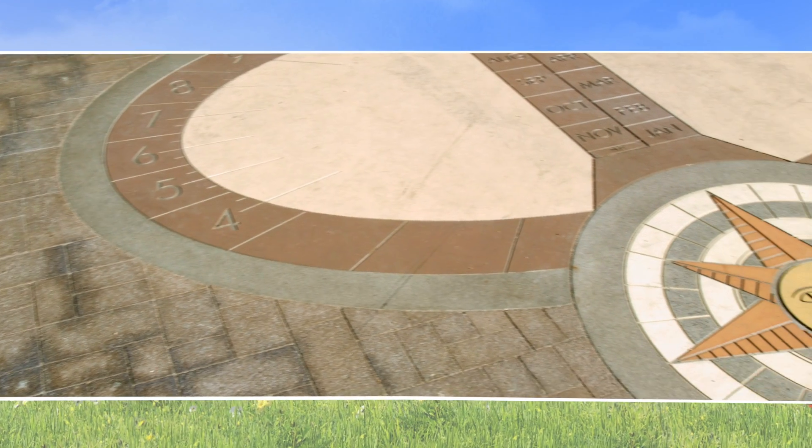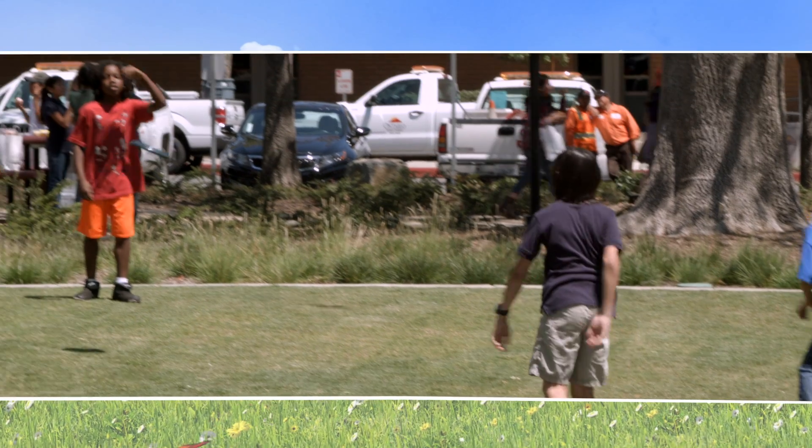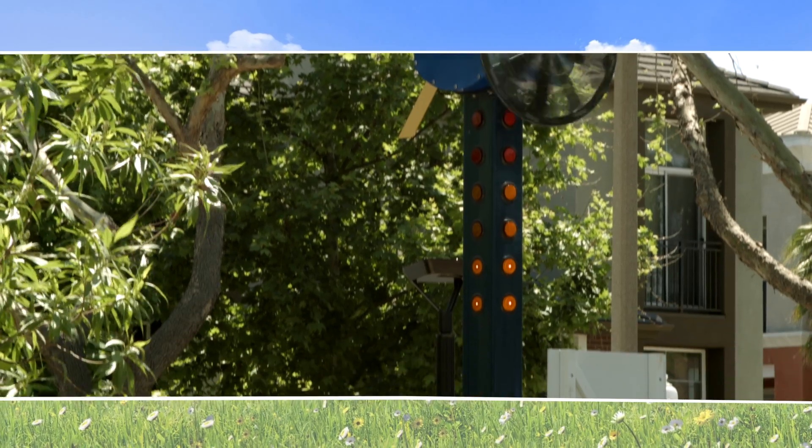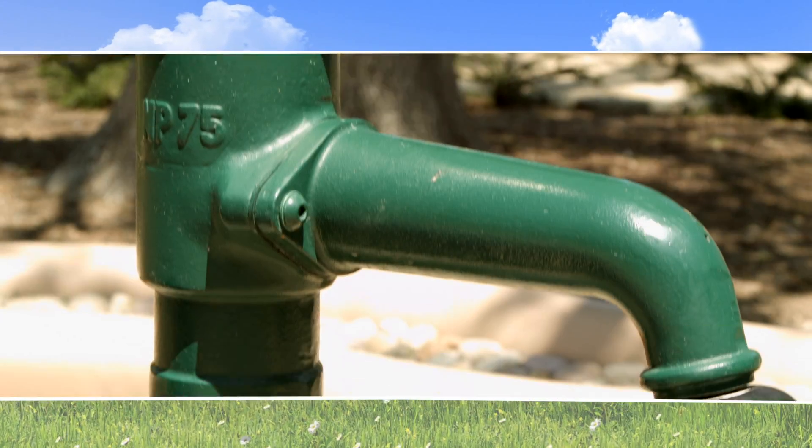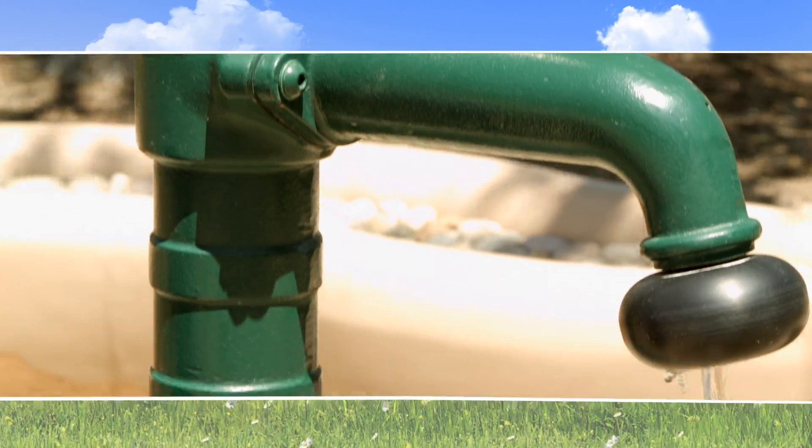Today is the day that we celebrate Earth Day, where we also celebrate the opening of this new park. It's designed to educate our community on the importance of conservation and its role in our community.